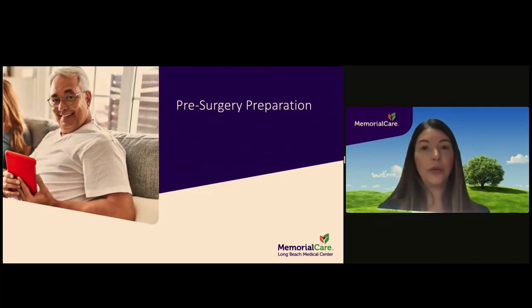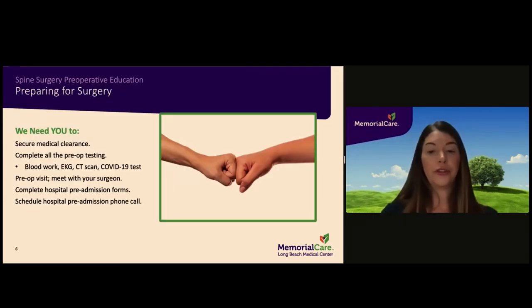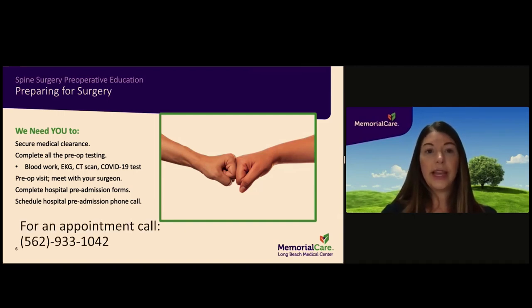In preparation for your surgery, please make sure that you are getting medical clearance by your primary care doctor or specialist if directed by your surgeon, as well as any required preoperative tests. Preoperative blood work and EKGs can be completed through the admitting department at the hospital without an appointment, or can be completed at your primary care doctor's office. A COVID test must also be completed two days prior to your surgery at Buffum Medical Pavilion — an appointment is required. Please call 562-933-1042 to schedule this appointment.